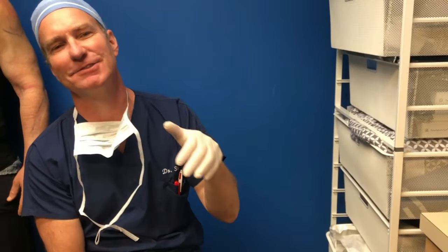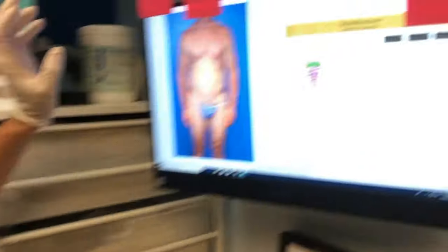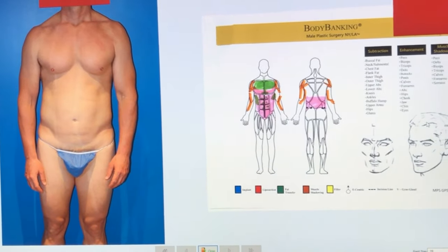Here we are again for maleplasticsurgery.com. This is Dr. Steinberg with another amazing post-operative body banking result. Here we have Craig — he's in from San Diego, he's 49 years old.